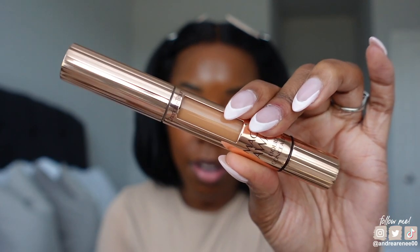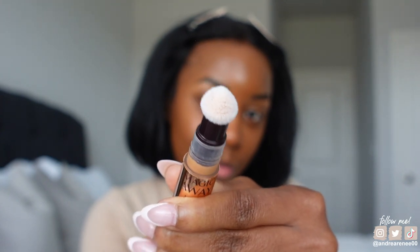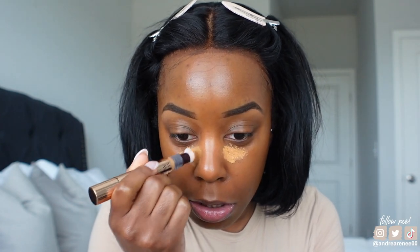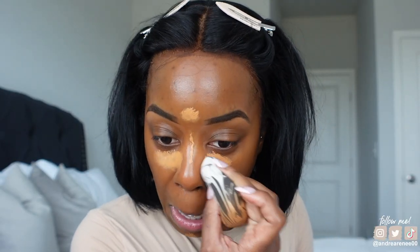I also have a concealer from Charlotte Tilbury that I recently picked up — it's called the Magic Away Liquid Concealer in the shade Tan 11. This is how it looks. It comes with a little sponge on top, so you just twist it up. I'm going to put it under my eyes and tap it in, then blend it out with my sponge, and also on the chin, forehead, and nose. The color looks pretty good — let's blend it out.